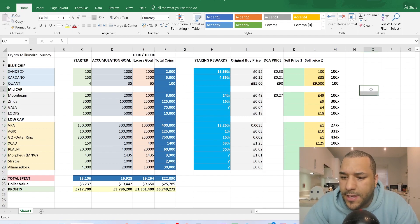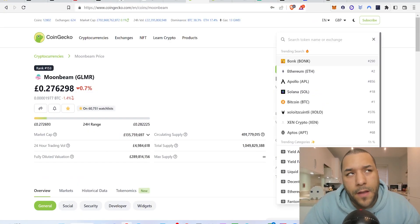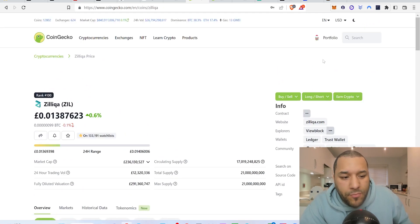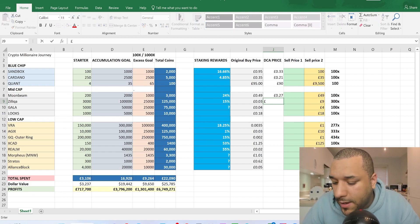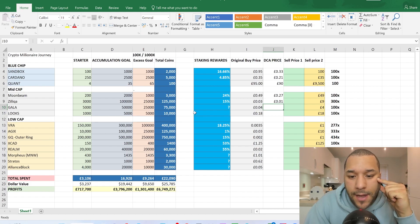The next one is Zilliqa. This has come down a lot in price — it was 3 pence before. Right now it's sitting at about 0.013, which is roughly a penny and a half. I'm entering that as the DCA price for Zilliqa.